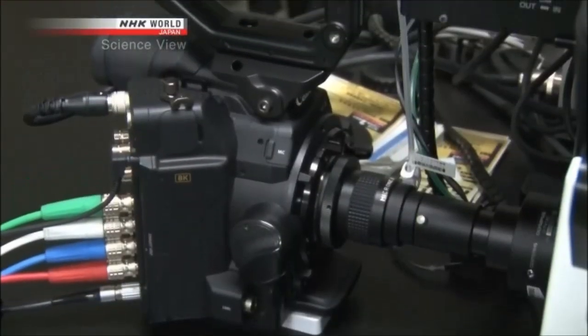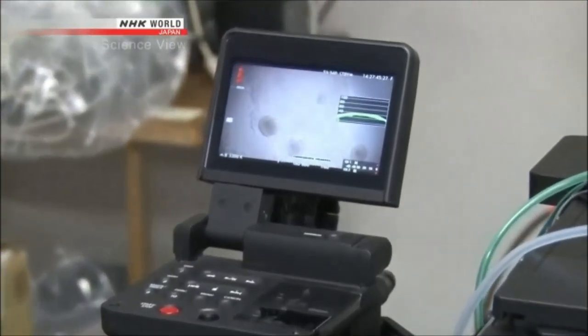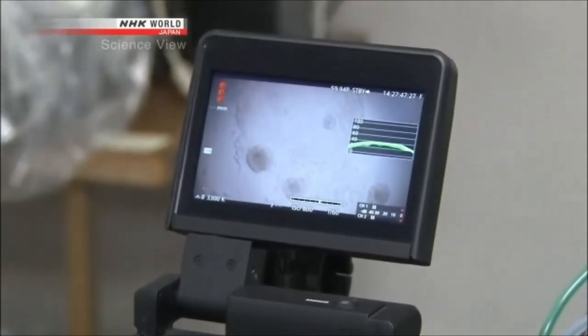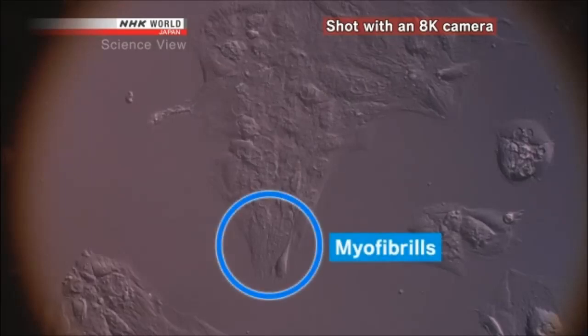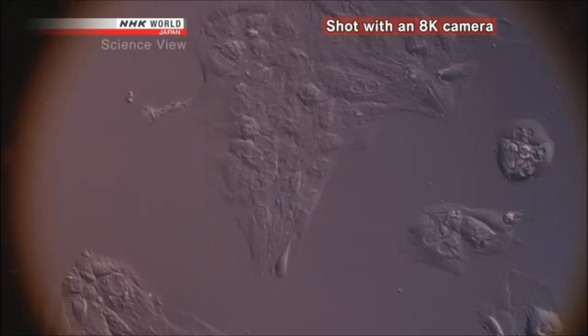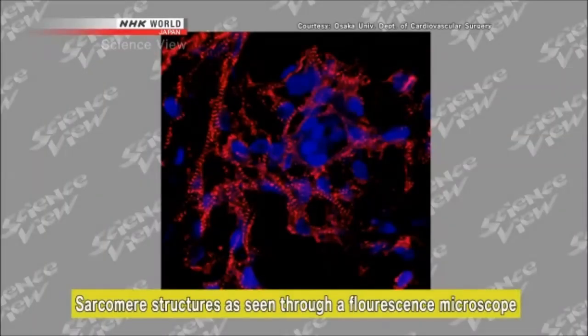But do these iPS-derived heart cells really have the structures of regular heart cells? Using the 8K camera to inspect them, the longer vertical muscle-like structures here are known as myofibrils, which make up the muscle fibers. The ladder-like structures here are known as sarcomeres.